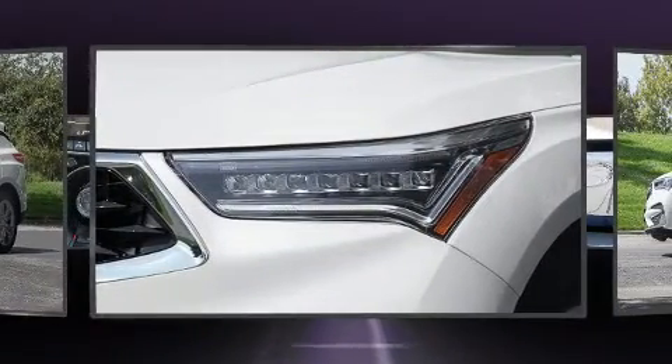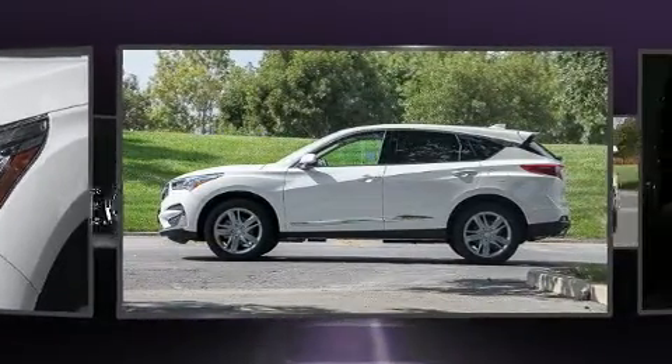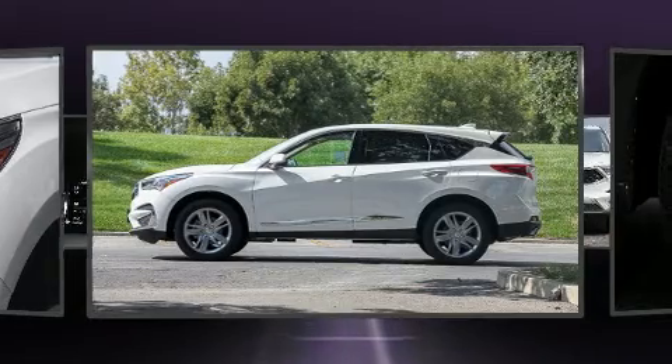Acura prioritized practicality, efficiency, and style by including a power liftgate, rain-sensing wipers, and a blind-spot monitoring system.